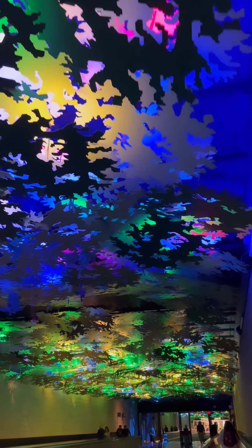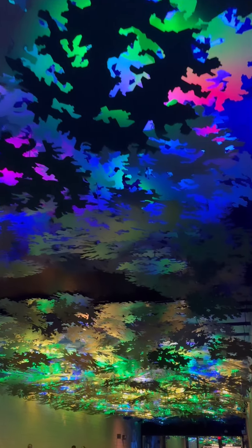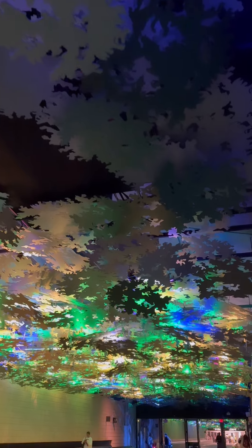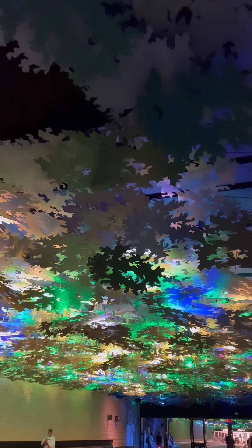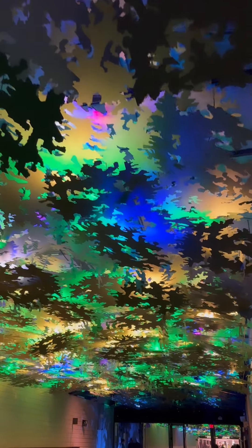One immersive environment I absolutely love but have never utilized in a dance form is the in-flight art installation between terminals A and B in the Atlanta airport. I think it would be really amazing to use footage I've taken and show dancers dancing and immersing themselves into that space.